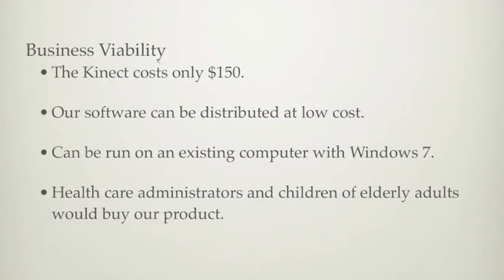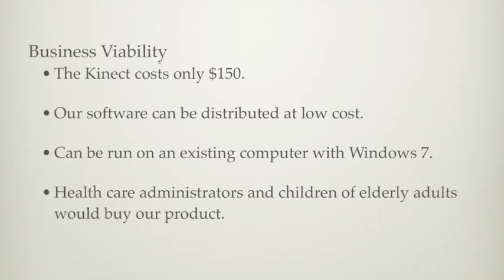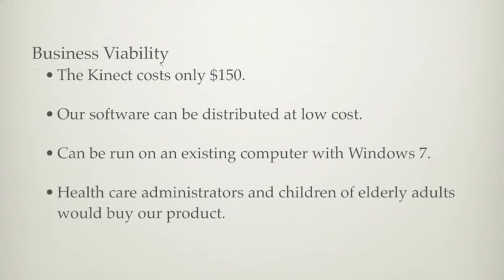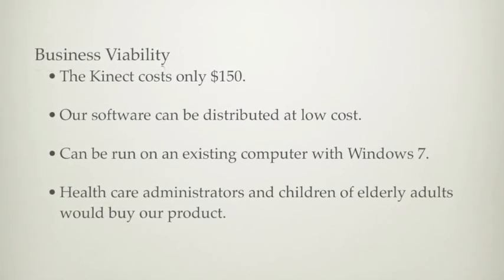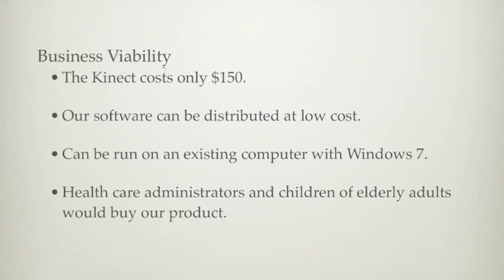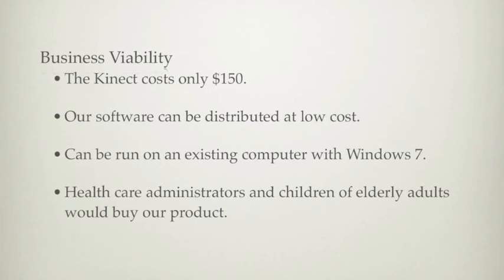Our fall detection system has a relatively low cost. The Kinect sensor currently costs about $150. Additionally, the application can be run on an existing computer with Windows 7. Healthcare administrators and the children of elderly adults would likely make the decision to buy our product.